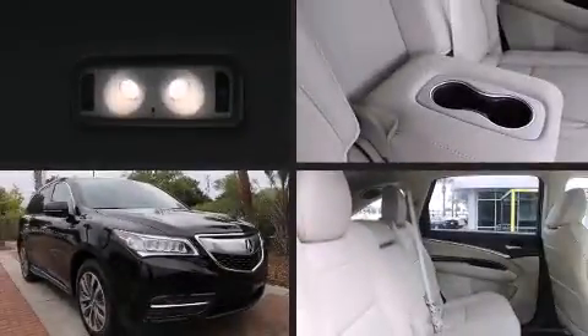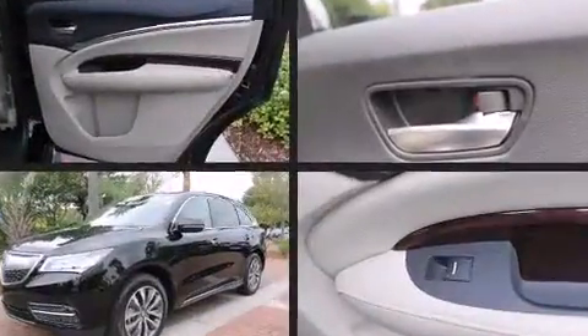Sensibility and practicality define the 2014 Acura MDX. It features a front-wheel drive platform, an automatic transmission, and a 3.5-liter six-cylinder engine.